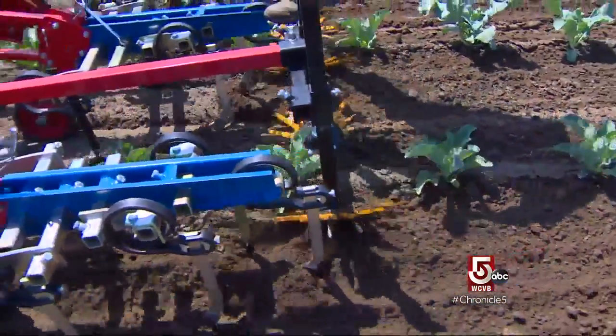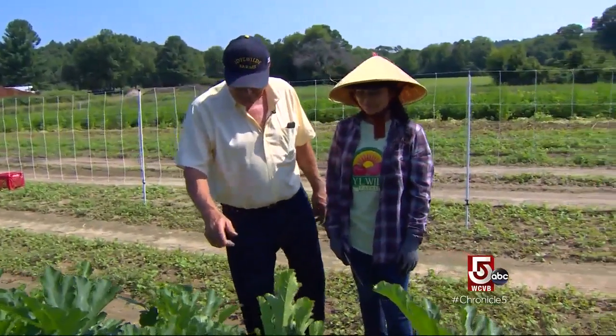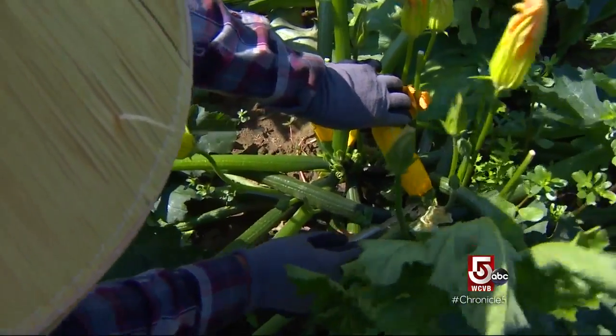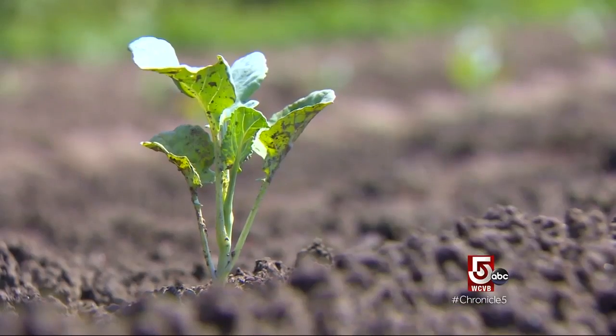The heart of Idlewild is the farm itself — Tom Napoli's pride and joy. This is one of our better sellers, it's what we call golden zucchini. We have to pick this squash every day, it grows this much. We're planting cauliflower here, and because of the shortage in labor, we have to mechanize as much as we can.